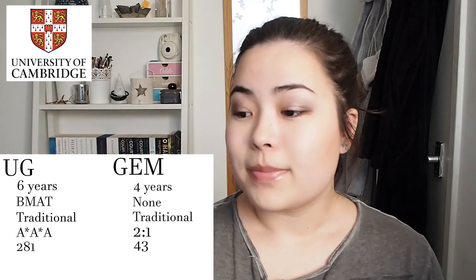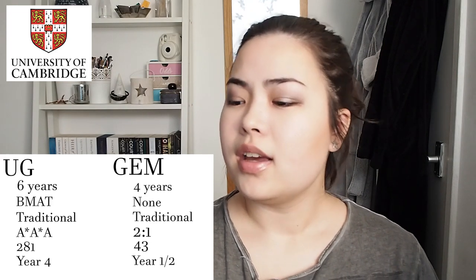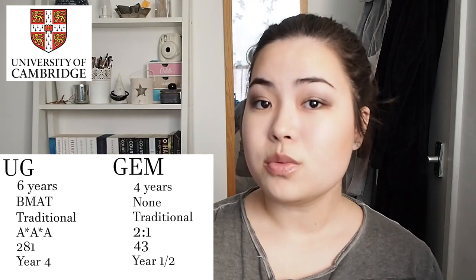Their class size for the undergraduate programme is 281. Clinical contact for undergraduates begins in year 4, and for the graduate entry it hasn't been fully specified — they just said level 1, which is years 1 and 2, so sometime in there. The student satisfaction score for Cambridge is 3.77 out of 5.